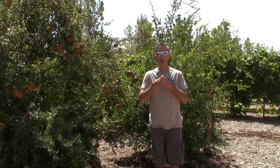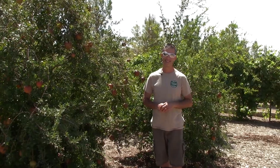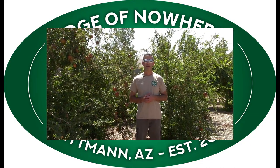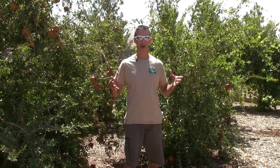Today we're going to show you how you protect your pomegranates from pesky birds. Hello everyone, this is Duane with Edge of Nowhere Farm, coming to you at the end of August. We're back here with our pomegranates.